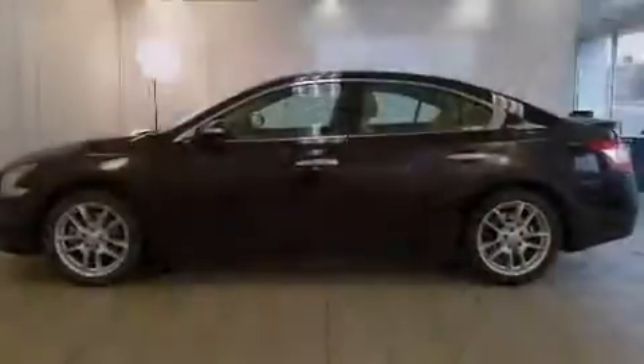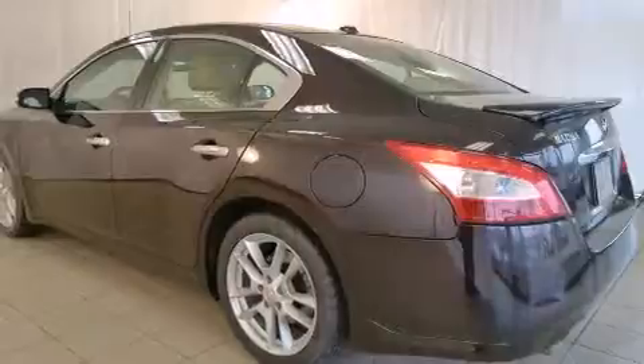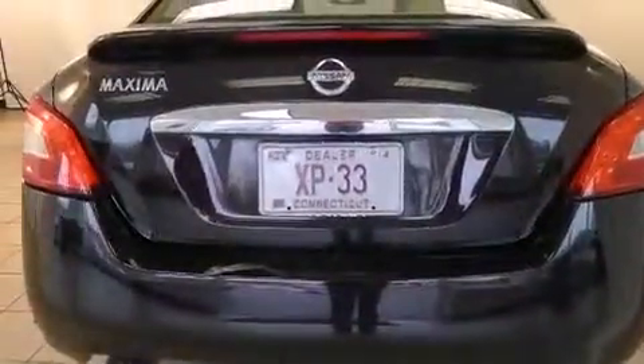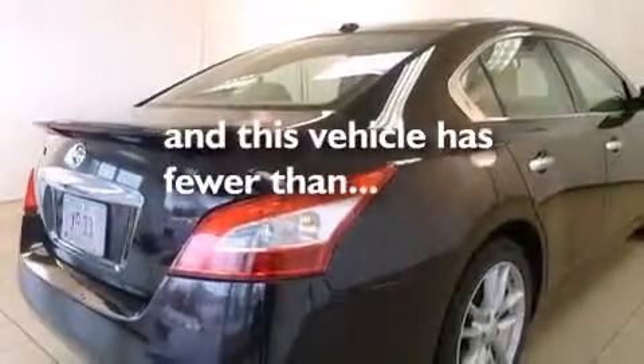The following features are also included: air conditioning, cruise control, full power accessories, a CD player, leather seats, rear seat child-proof door locks, a rear window defroster, a traction control system, performance tires, and this vehicle has fewer than 45,000 miles on the odometer.